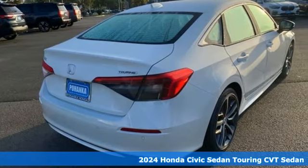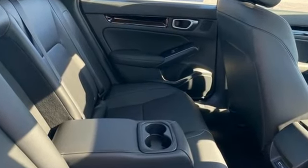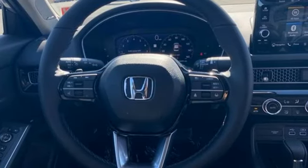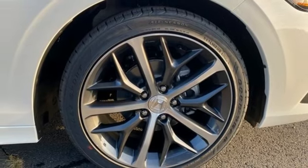A great vehicle is comprised of great features like these: integrated navigation system with voice activation, inductive device charging, front heated leather bucket seats, steering assist cruise control, and doors and push button start proximity key.